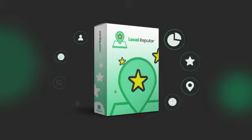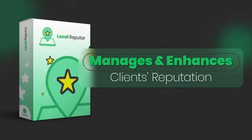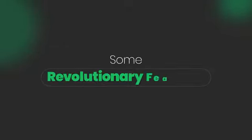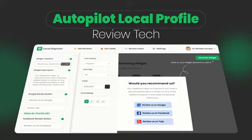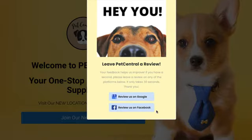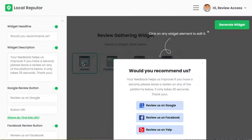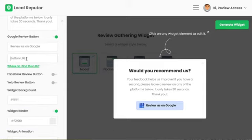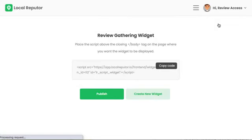Introducing Local Reputer. Start a reputation management business that manages and enhances clients' reputation on autopilot, sending more leads than ever. One revolutionary feature you will not find on any other app: Autopilot Local Profile Review Tech. Local Reputer captures reviews and publishes testimonials 100% hands-free to the client's local profile pages, including Google My Business, Facebook, and Yelp. Simply install our smart review capturing technology on your client's sites and generate testimonials on autopilot for more leads, conversions, and sales.